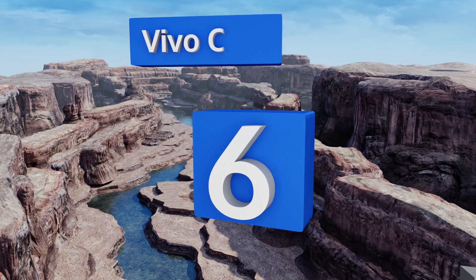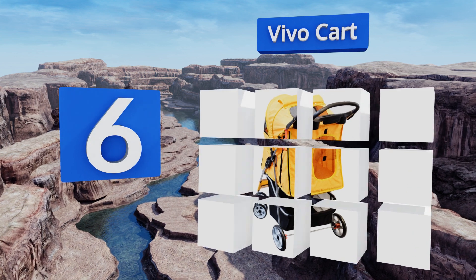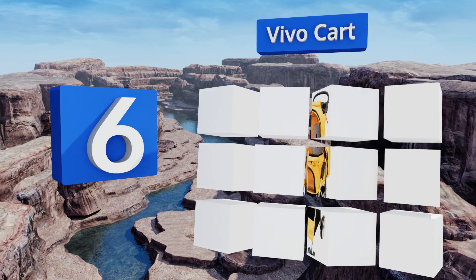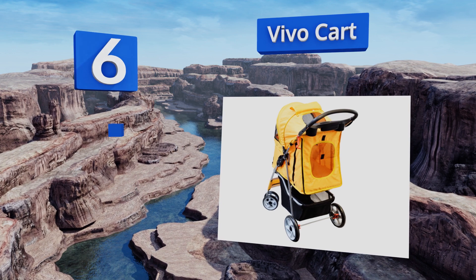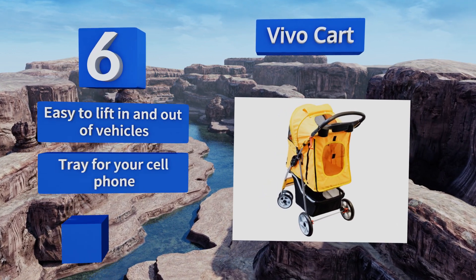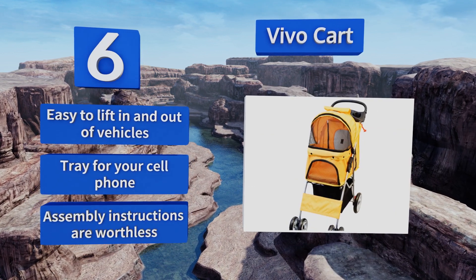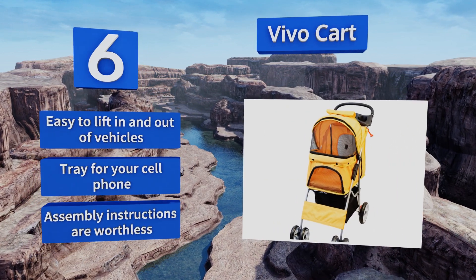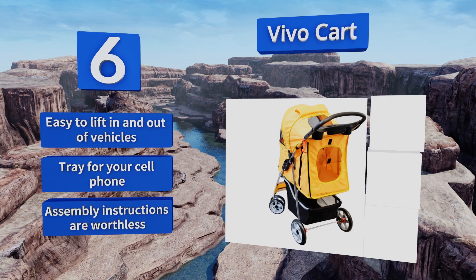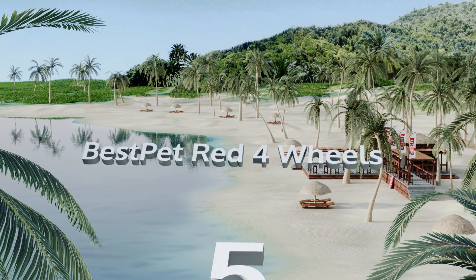Moving up our list to number six, the Vivo Cart has three zippered access points for conveniently inserting your pooch or cat. Its spacious interior and foam padding keep them safe and comfy even in cooler weather or when it's drizzling, but its small wheels are only good for smooth sidewalks. It is easy to lift in and out of vehicles and includes a tray for your cell phone, however the assembly instructions are worthless.